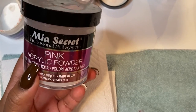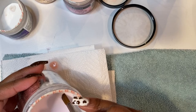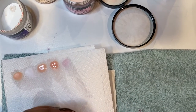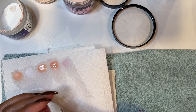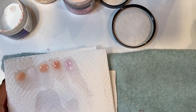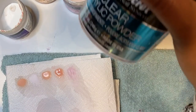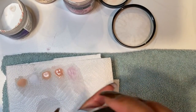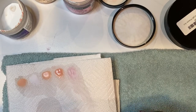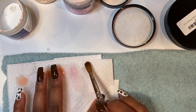Next is the regular pink acrylic powder — just a regular powder if you're doing a standard full set. It's a pretty soft pink. And then there's the clear — I just got this one, it wasn't even open yet. It's just a regular clear for encapsulations and things like that. It's an awesome clear, really good.